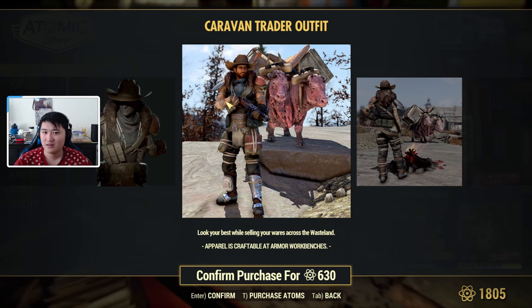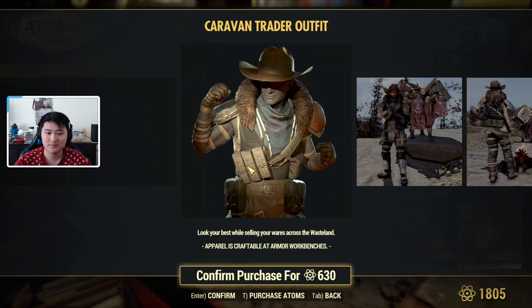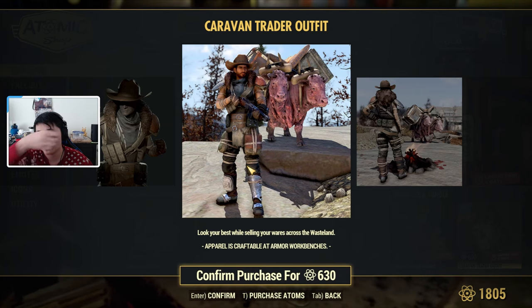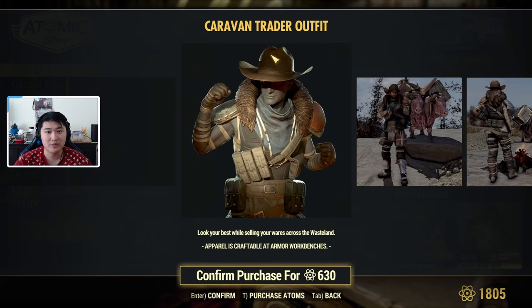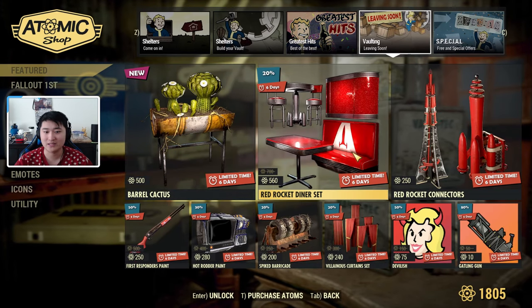Then we have the Caravan Trader Outfit, which actually looks pretty cool. I wish they specified exactly what it comes with, but I'm guessing it comes with the whole outfit plus the hat.